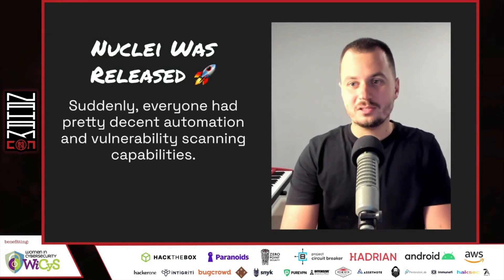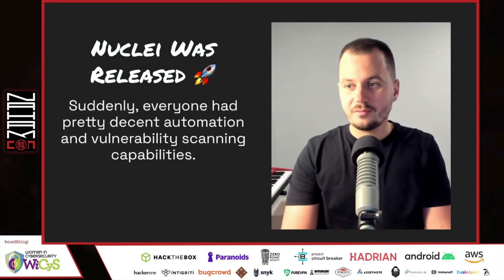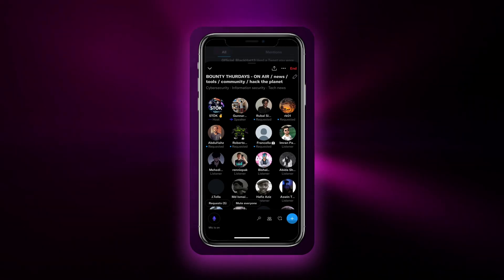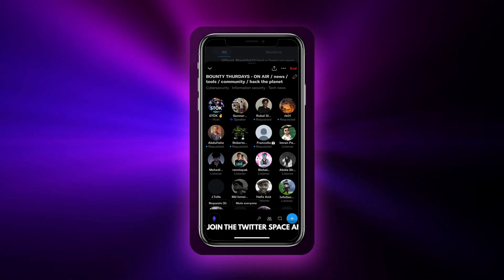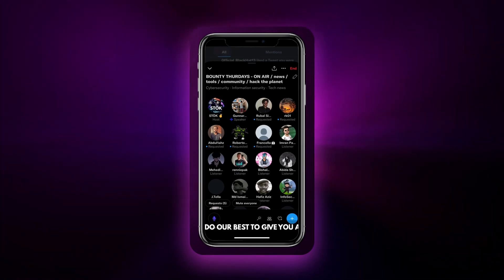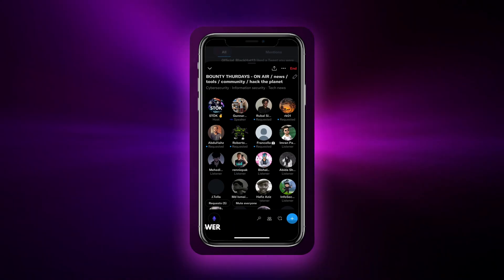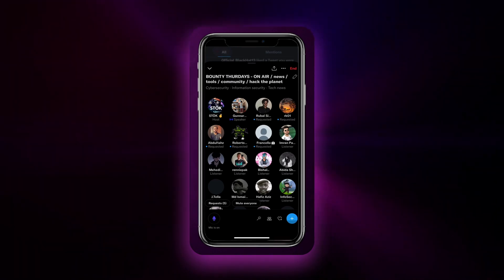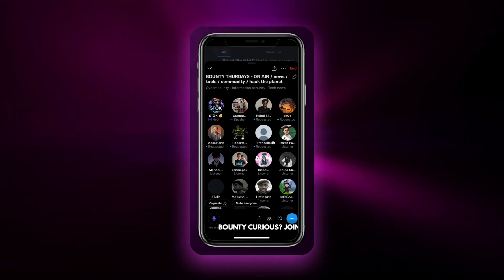This changed the game when the tool was released, because suddenly everyone had pretty decent automation and vulnerability scanning capabilities just with this one tool. With thousands of subdomains, hundreds of thousands of endpoints, JavaScript files, and parameters — you run Nuclei templates all over them. That's the answer.